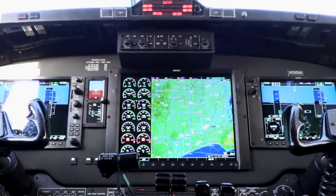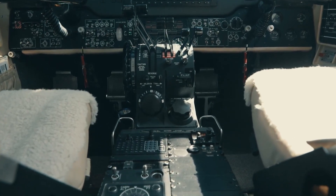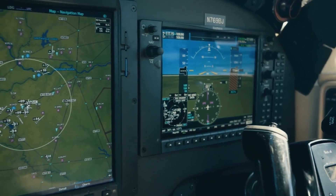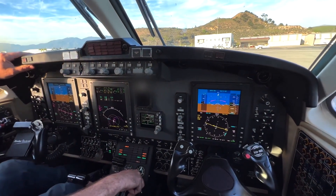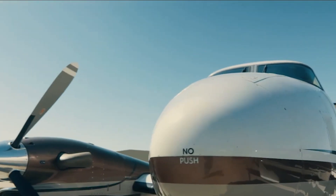The lighting is also praiseworthy, designed for effective illumination without causing distractions. Overhead panel lighting, integrated display backlighting, and adjustable map lights contribute to an environment conducive to both day and night operations. Furthermore, the cockpit includes ample storage spaces for flight manuals and personal items.